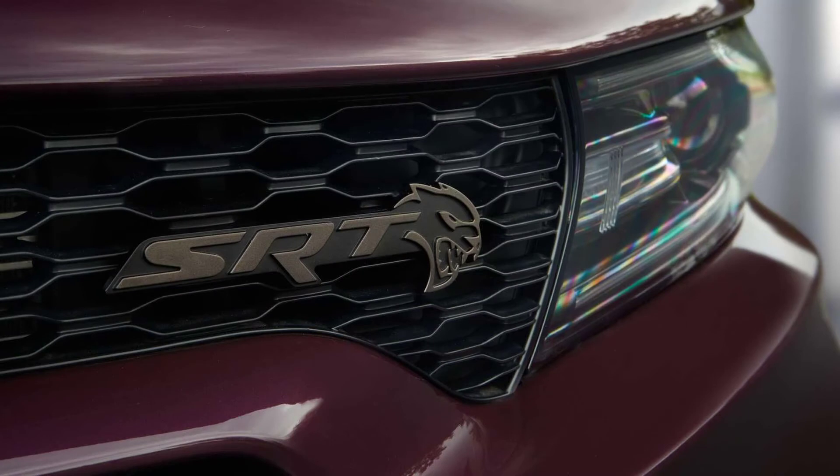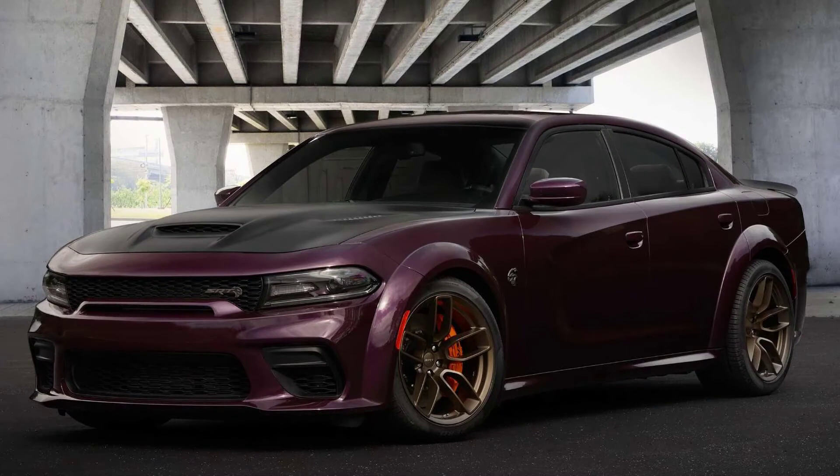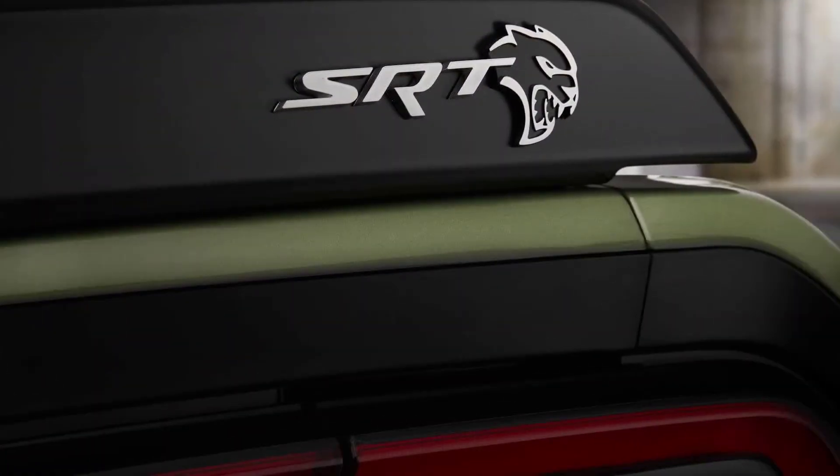Charger SRT buyers can choose from seven wheel options, six exterior stripe and brake color choices, five exterior badge finishes, five types of seats, and a handful of choices for the steering wheel, seat belt colors, and floor mats. The Jailbreak model also unlocks exclusive options for both Dodge cars, including Hammerhead Gray Laguna leather seats.